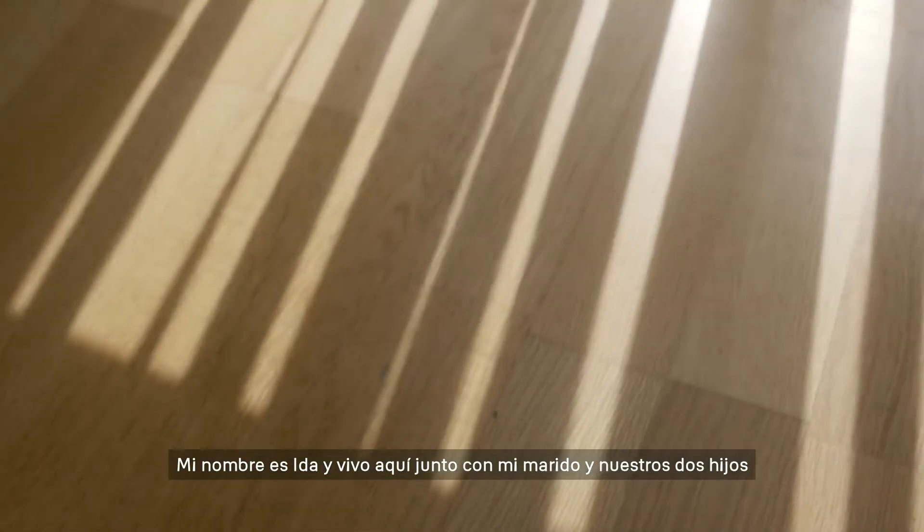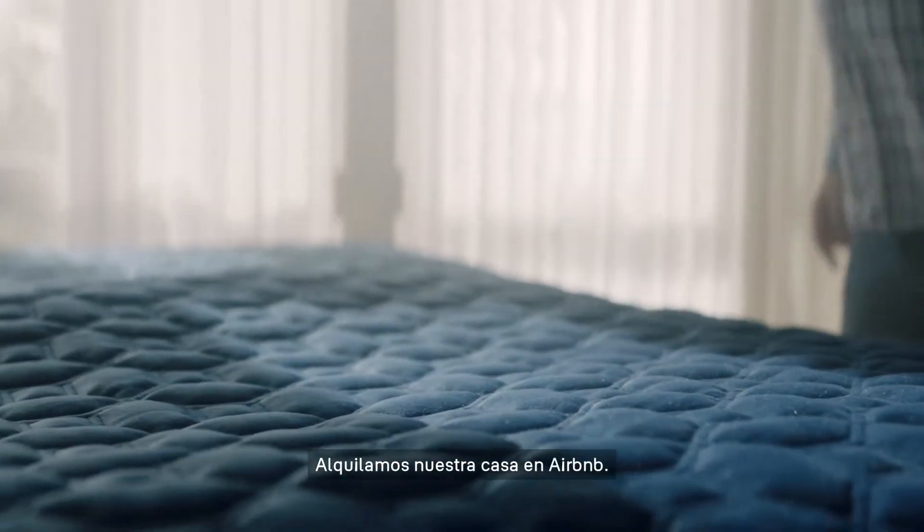My name is Ida and I live here with my husband and our two kids, and we rent our house out on Airbnb.